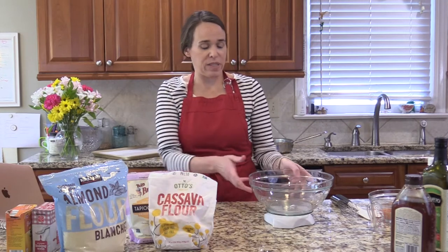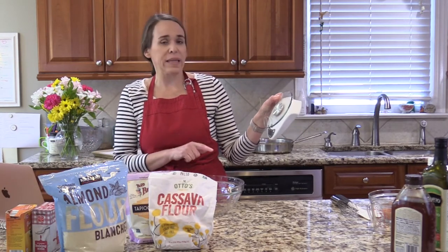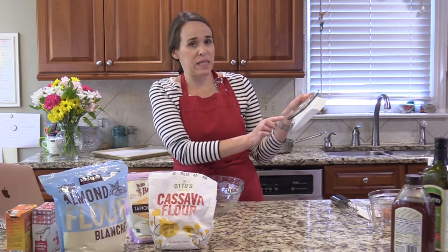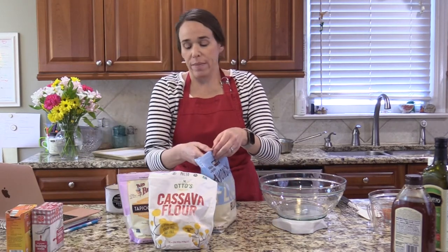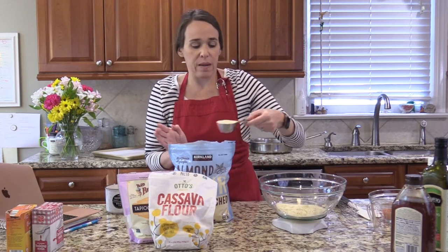For this recipe we're going to weigh our dry ingredients to be super precise. This is a Taylor brand kitchen scale — it has two buttons: on/off and tare, which zeroes it out, and units to switch between ounces and grams. I'm putting my bowl on here and taring it, so the scale treats the bowl as nothing. I want 240 grams of almond flour and 240 grams of tapioca — it's just way more precise than measuring cups.